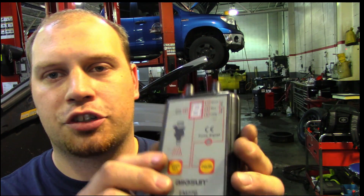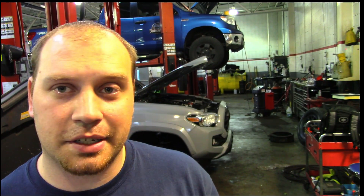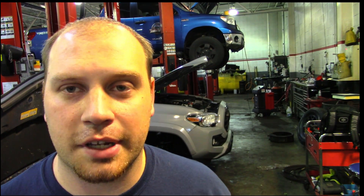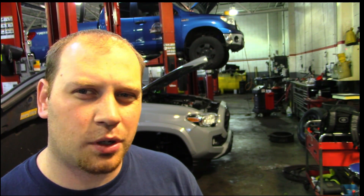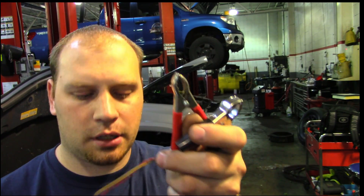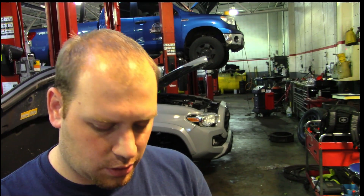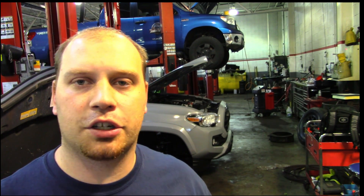I'm going to be using this injector pulse tool — I'll post a link in the description because it's really cheap and an amazing deal. I've been using it for a couple of years to diagnose these injector issues. It's about $27 to $35. You hook it up to the battery and to the injector, and it will pulse the injector a set number of times evenly. So I can pulse all four injectors, watch the pressure drop, and see if one is clogged or flowing additional fuel.